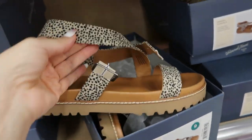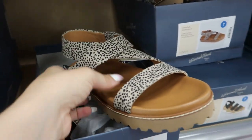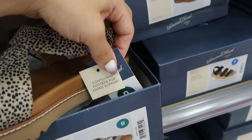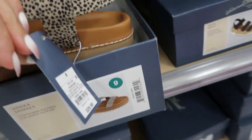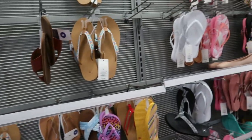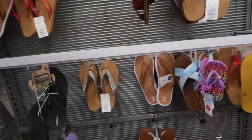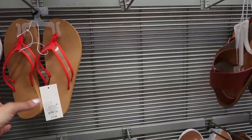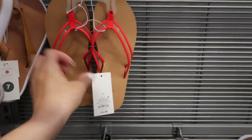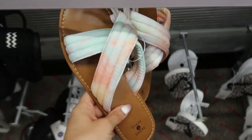Moving on to the shoes — I'm seeing these little sandals from Universal Thread with a little spot detail, a little crisscross front, and a platform. It says the footbeds have added support and these are $29.99. I showed most of the flip-flops before, but they have this clear pair with the red trim for $14.99 from Shade & Shore.